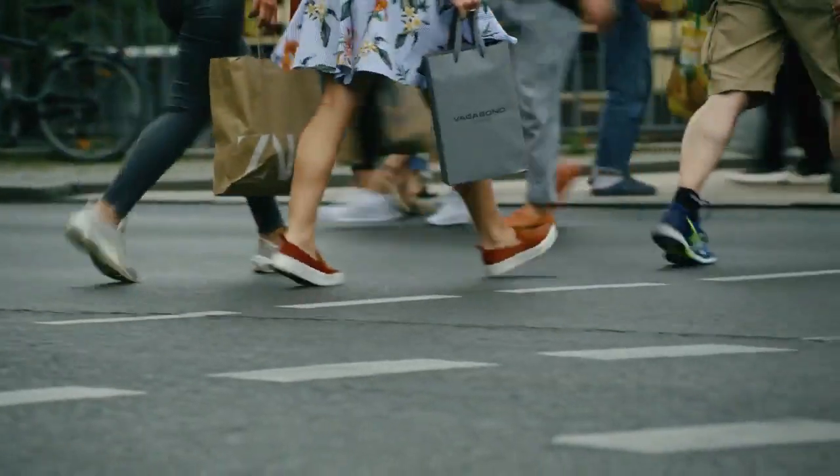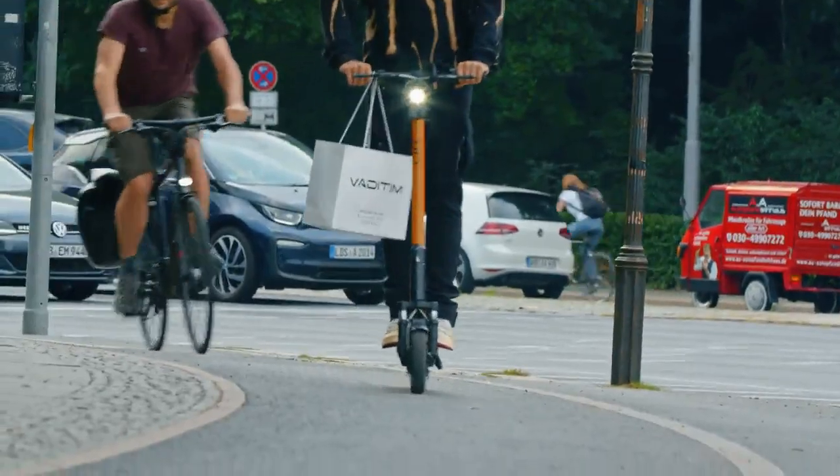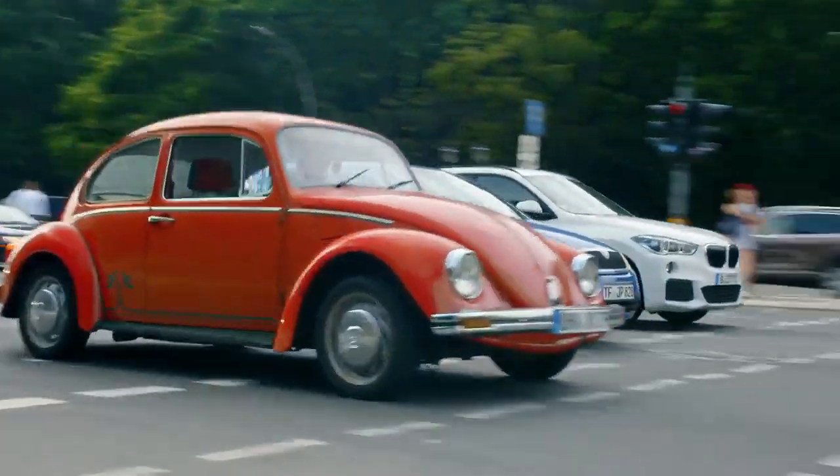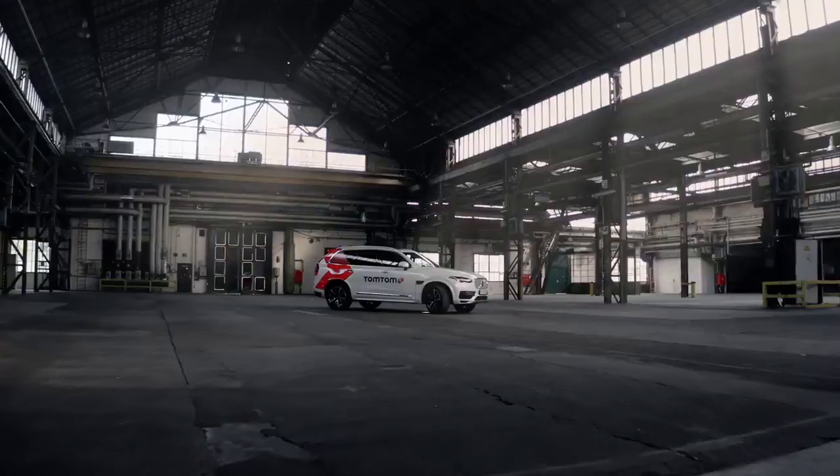This is Berlin, the free-thinking home to some 4 million individuals, 1.3 million cars, half a million cyclists, light rail, buses, and, well, this thing — all trying to reach their destinations and overcome some pretty challenging traffic. Or in short, the perfect home for Trillian.